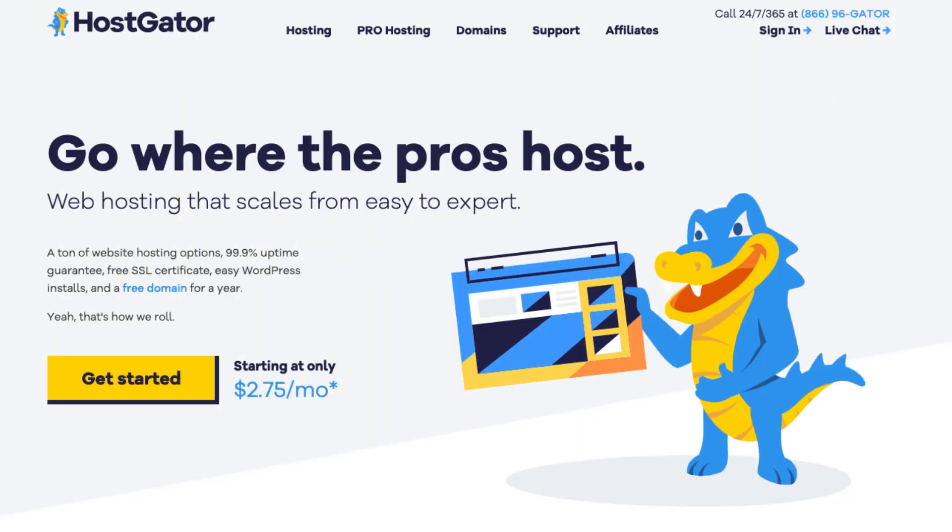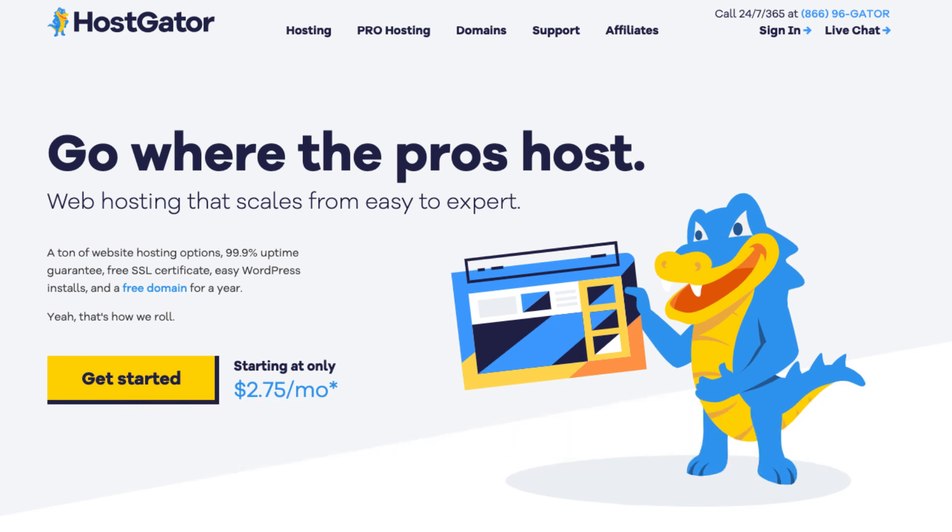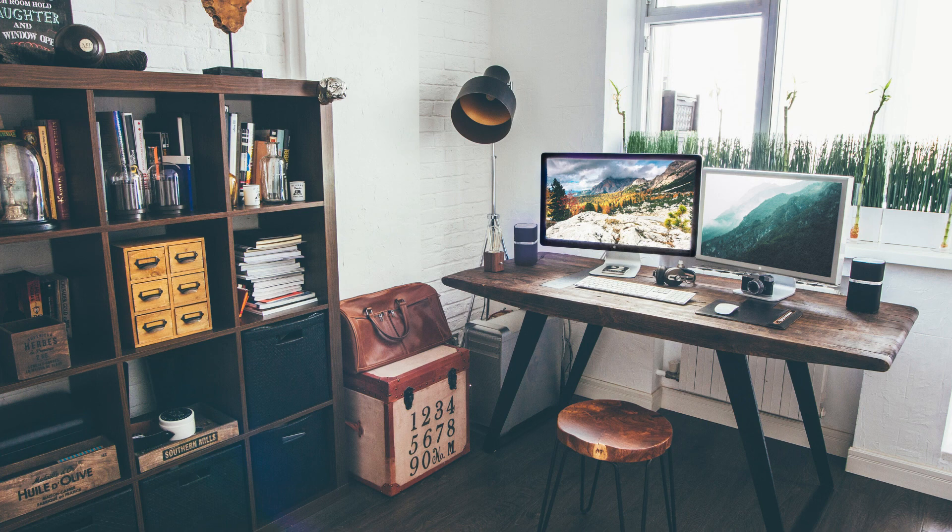I hope this Hostgator SiteLock Essentials review video helped you answer the question of whether you really need Hostgator SiteLock or not. If you haven't already, be sure to give this video a thumbs up and subscribe to our channel for more hosting video tutorials. Leave us a comment — we love hearing from you!